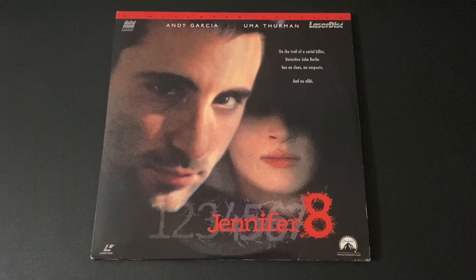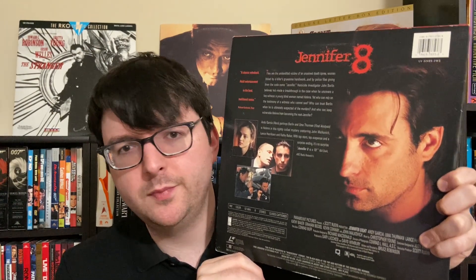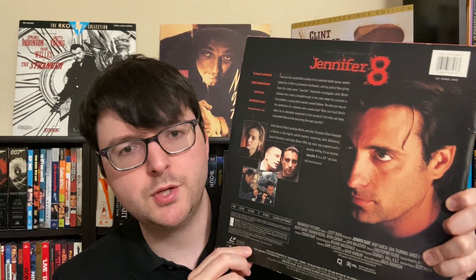From 1992, I picked up Jennifer Eight — a pretty common LD in a nice Paramount widescreen release. The cast looks pretty solid and it was shot by the great Conrad Hall, which piqued my interest. I'd seen this cover floating around in a lot of different Laserdisc bins before, so for cheap it's a nice widescreen Paramount release. It does have PCM audio with Dolby surround encoding. This was a blind buy so I'll be watching it on LD for the first time.